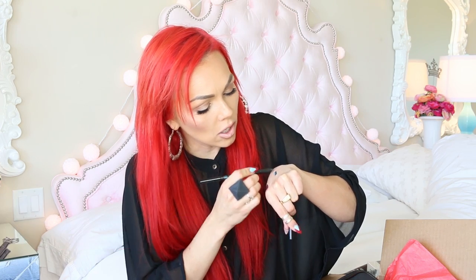This is a Gucci eyeliner impact — what is this color? Oh my gosh, look at this beautiful emerald turquoise green. This is in 040. Doesn't get more glamorous than a Gucci eyeliner. This is amazing.